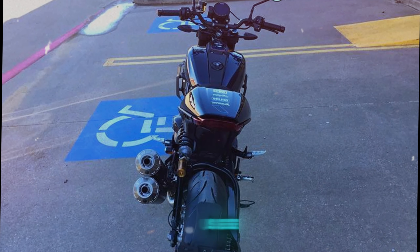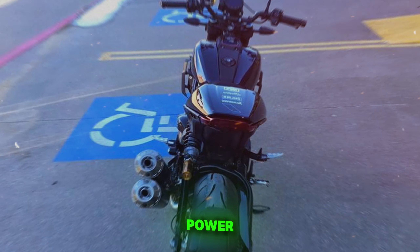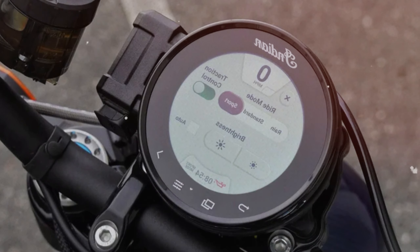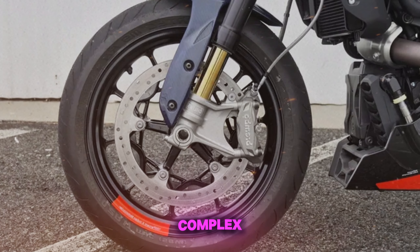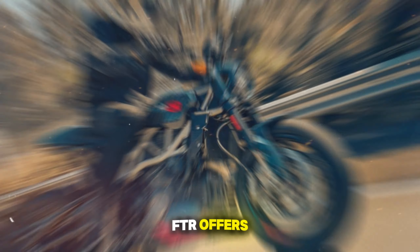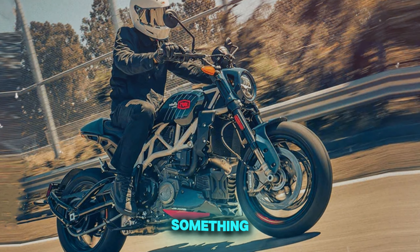In real-world use, it excels in urban and twisty environments where its power and agility shine. Reliability has been generally good, though maintenance can be more complex compared to simpler designs. The FTR offers a unique riding experience for those willing to invest in something different.